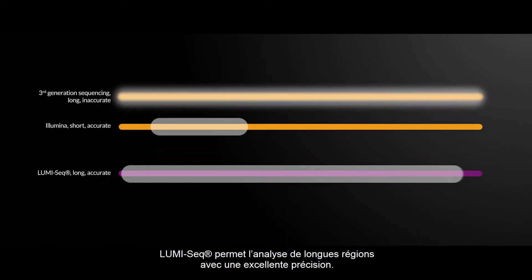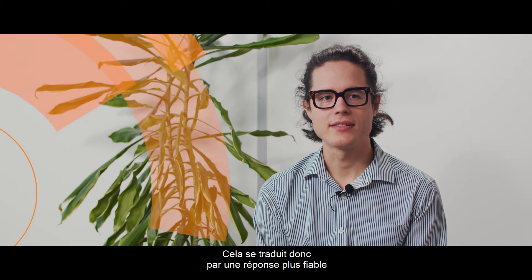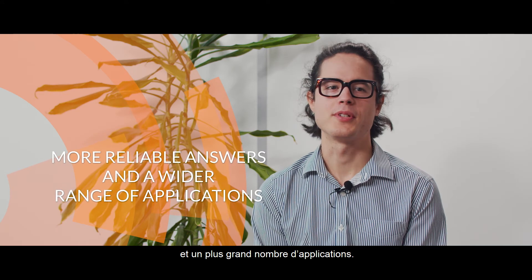LOMISIC enables analysis of a longer region with very high accuracy, and this translates into more reliable answers and a wider range of applications.